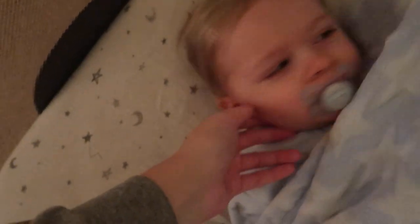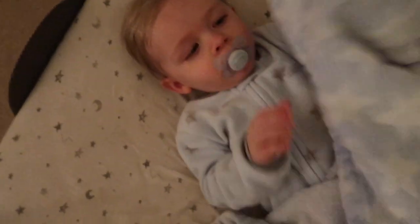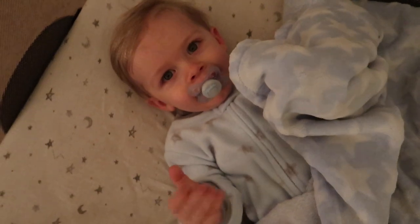He hit his head but I played with him for a minute and he's okay. Can you wave good night? Good job baby, I love you so much.